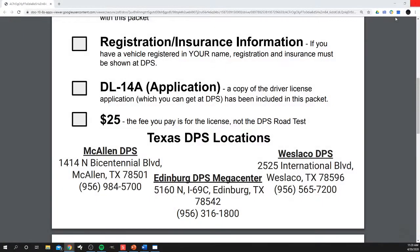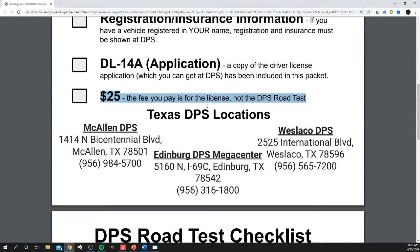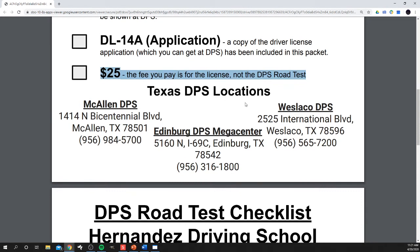Once you have all those documents, you go to DPS. It's $25 for the permit. You take your picture, do the vision test, and walk out with a piece of paper with your picture on it. With that piece of paper, we can do the behind-the-wheel road test. As far as DPS locations, I usually suggest either the Edinburgh Mega Center or West Echo — they tend to have the least amount of problems.